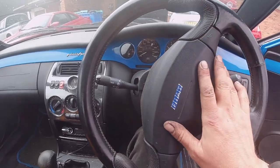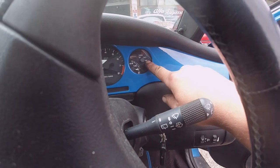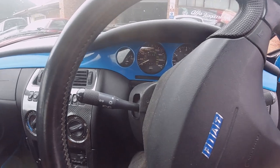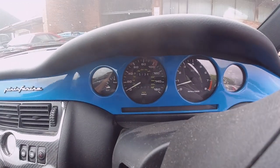I left it running for about 20 minutes. It got up to half temp and then the fan kicked in, and it didn't go over temperature at all. Oil pressure was good, it idled well. She's done 151,000 miles.